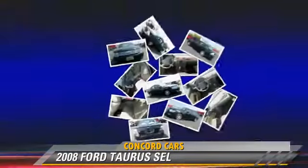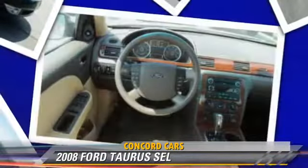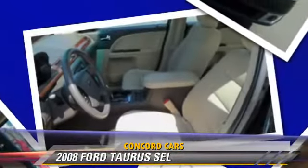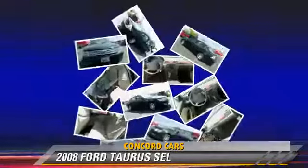Comfort and convenience features include powered door locks, keyless entry, and a CD player. Give us a call to schedule your test drive today.